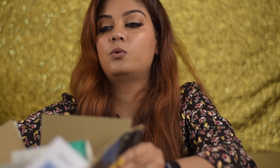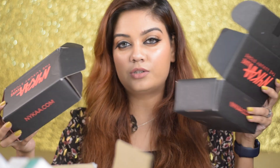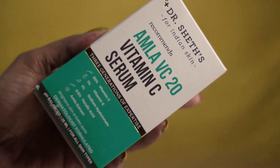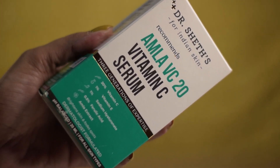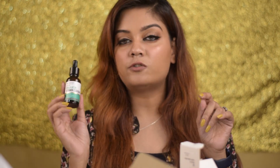I got a bunch of things from Nykaa — it's full of stuff. I also bought certain things from the Nykaa Luxury store. So the first product I got is from Dr. Sheds — this is their Amla V2 Vitamin C Serum. This is how it looks.